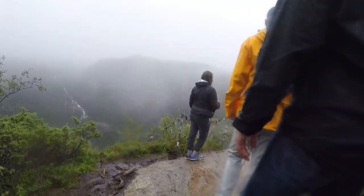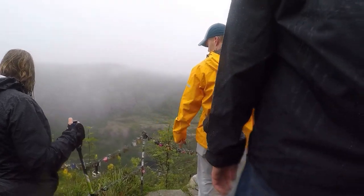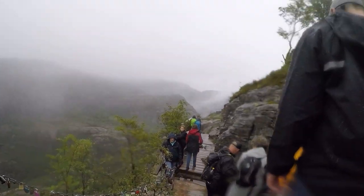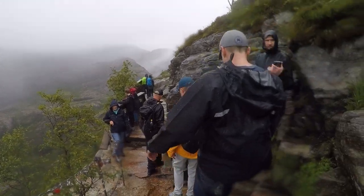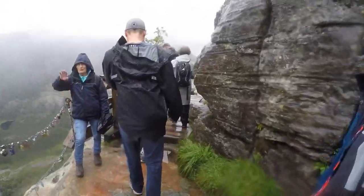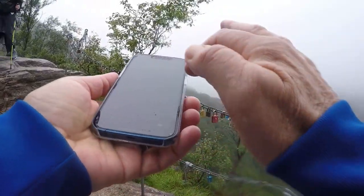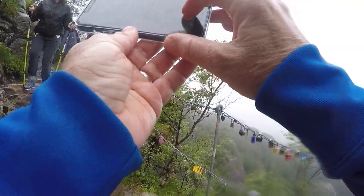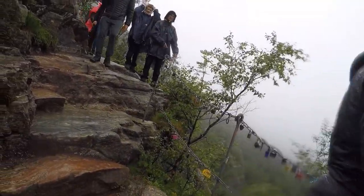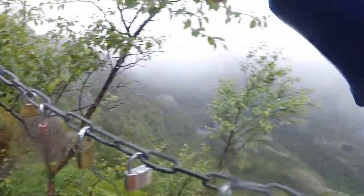This is where people put locks on this chain-link gate for some reason. I don't know why — maybe that's for good luck. It's a chain of locks. We have another little overlook here. People put these locks all the way up here; I don't know what they signify. Maybe it's for good luck.